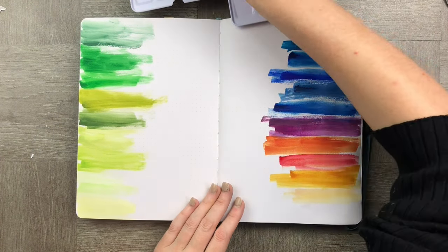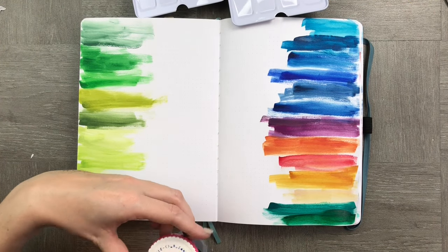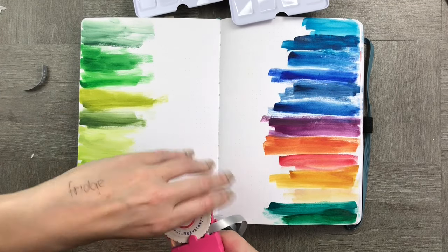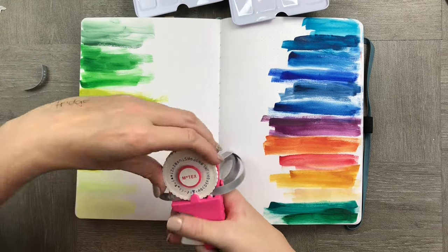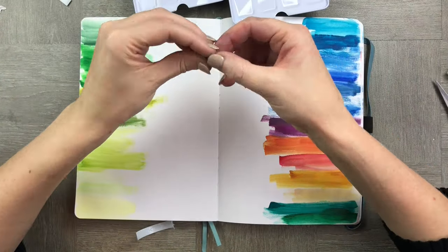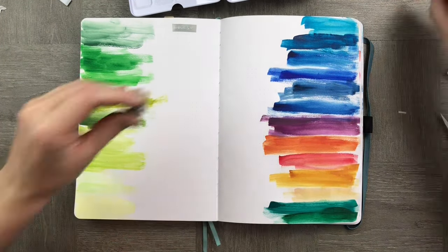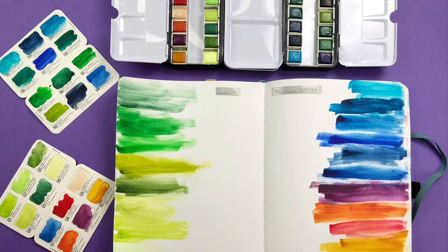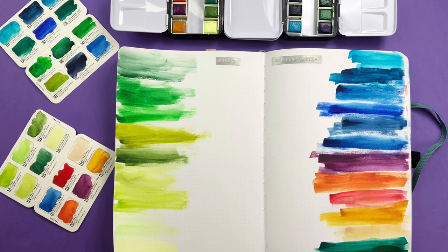I'm looking forward to the Archer and Olive watercolor notebook — it's got dots and watercolor paper and it's going to be 200gsm. One of the fun things I got today was one of these little label makers — super old school, super retro, and super fun! I made the goals and achievements labels with this cool little gadget, and it also came with pink tape which I'm really looking forward to using.